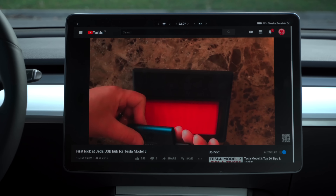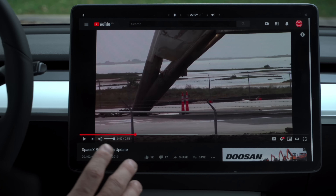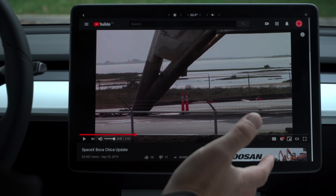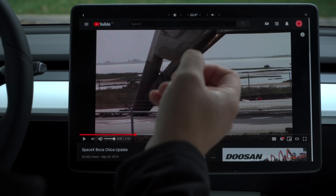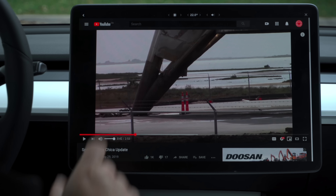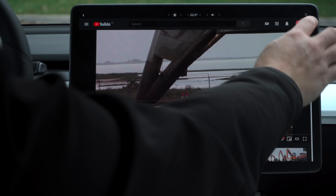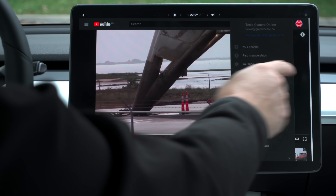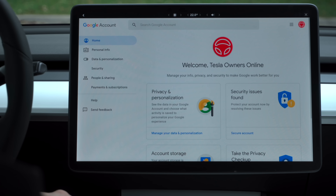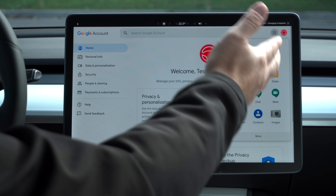Let's hop into YouTube. It looks pretty much like any other YouTube app on a mobile device or tablet. Take a moment and subscribe to our channel — we have a lot of really cool videos coming out. Tapping on any one of these will bring up the video. Just like anything else, you can scroll through and pick a spot anywhere you want in the video. That's the Jetta Hub — I have it here in my car, really great product.